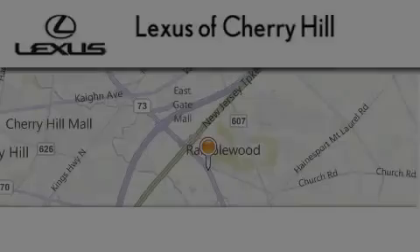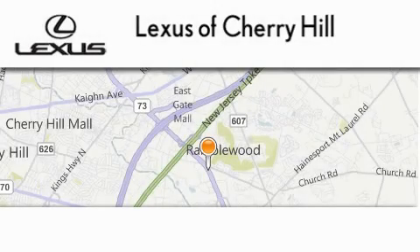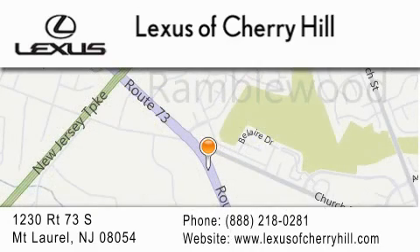Lexus of Cherry Hill is located at 1230 Route 73 South in Mt. Laurel. Our goal is to exceed all of your expectations to ensure you'll return for future visits.